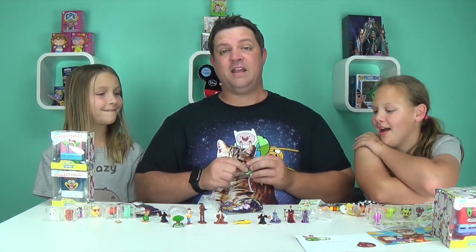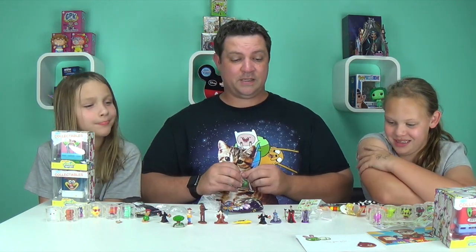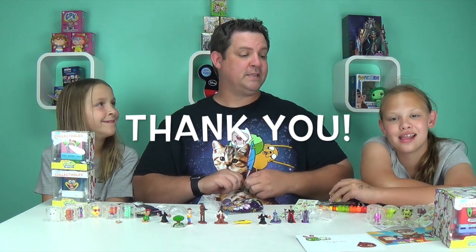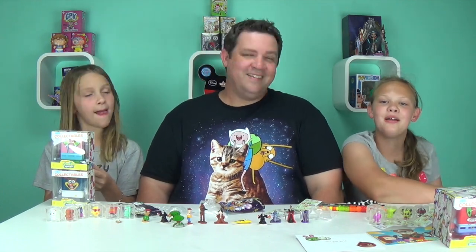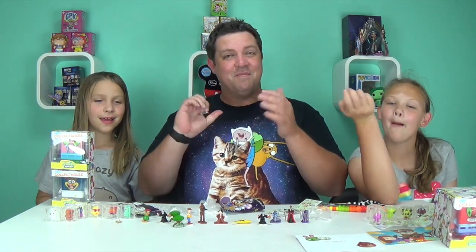Oh my goodness, we can't thank you enough for being so kind and generous to send us this package. We really appreciate it, we love your channel, we're big fans. Everybody make sure you go to their channel, check them out, support them — links are down below. Make sure you subscribe, comment, and like. Bye guys!